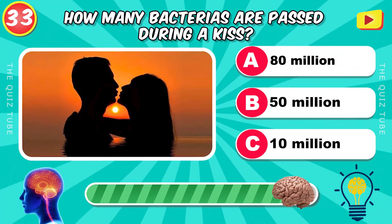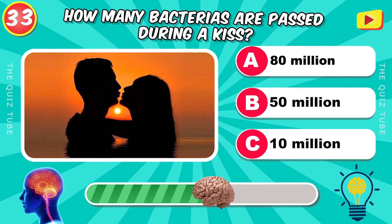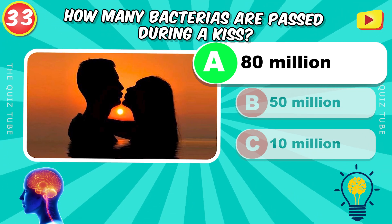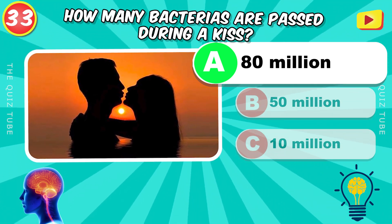How many bacteria are passed during a kiss? 80 million bacteria.